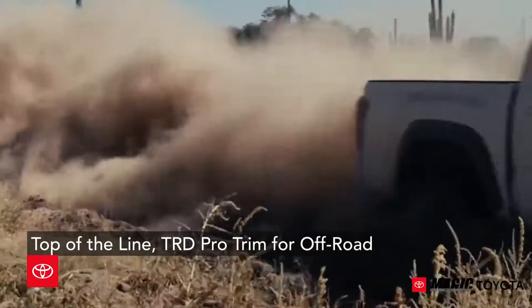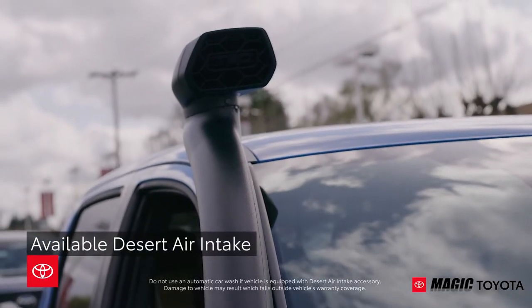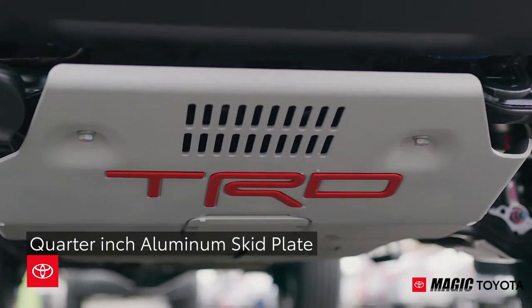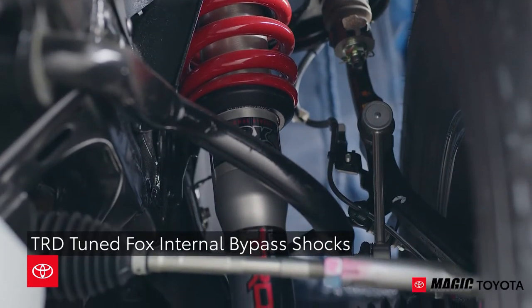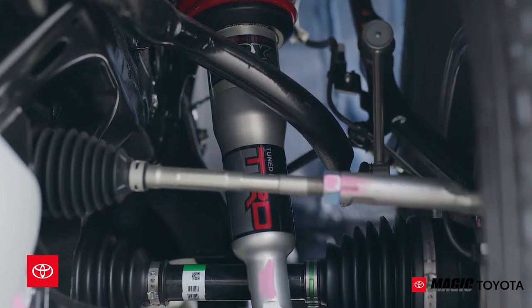The top-of-the-line TRD Pro trim transforms the Tacoma into an off-road machine, with its desert air intake, TRD Pro exhaust, and a quarter-inch thick aluminum skid plate that helps protect the underbody from debris. TRD-tuned Fox internal bypass shocks treat uncharted terrain like the smoothest of roadways.